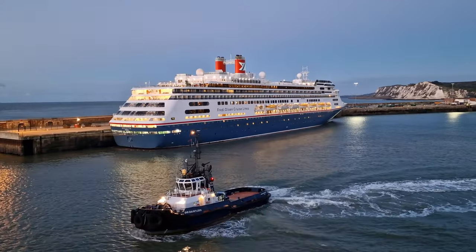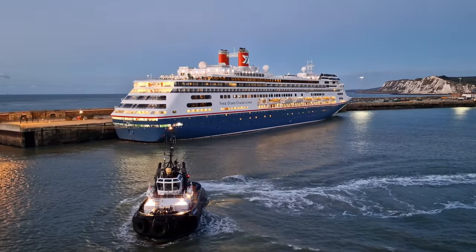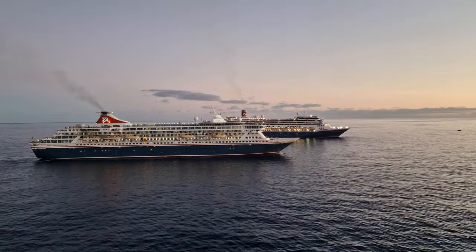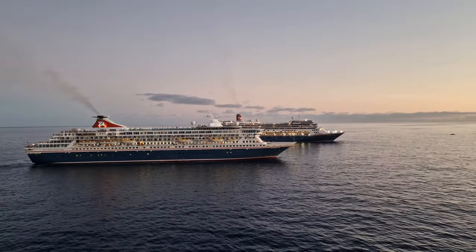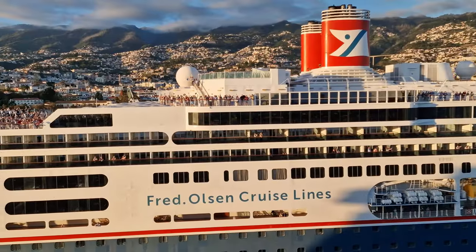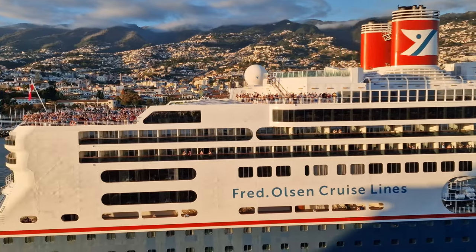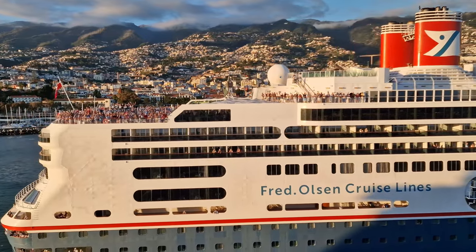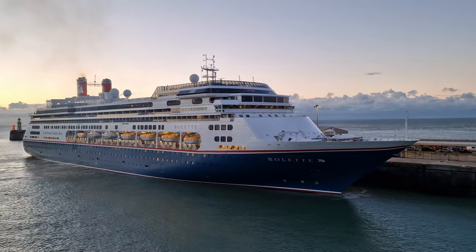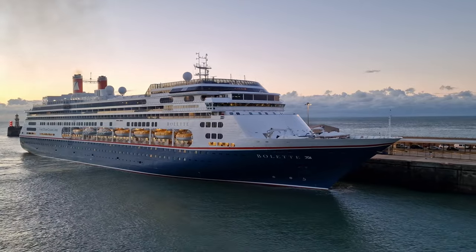We were kindly gifted the opportunity to sail on her for a special 15-night cruise culminating in the fleet in Funchal. This is where all three current ships of the Fred Olsen fleet — Borealis, Belletta and Balmoral — all met for the very first time in Madeira. As amazing as that day was, we were equally as impressed with Belletta, and found her to be a wonderful traditional ship.